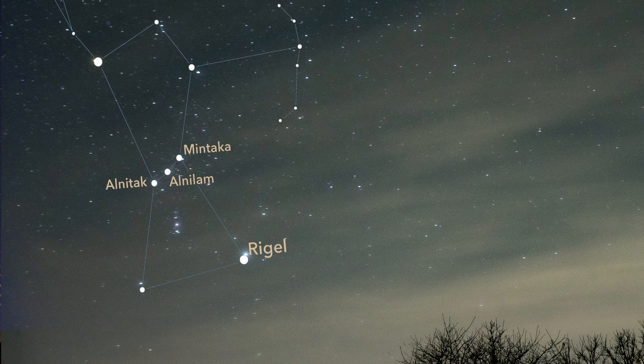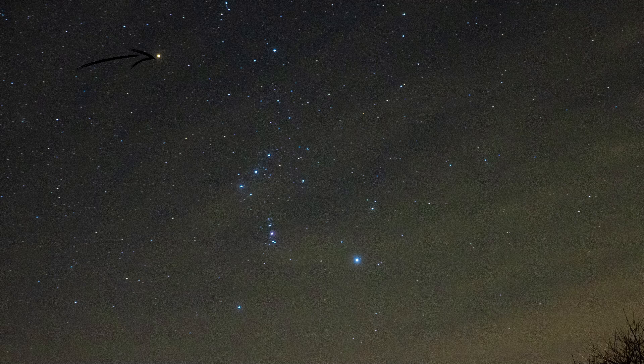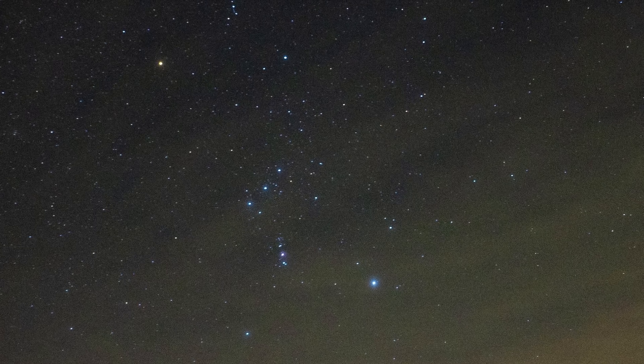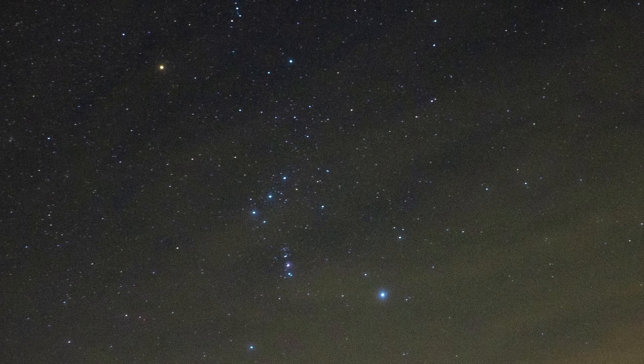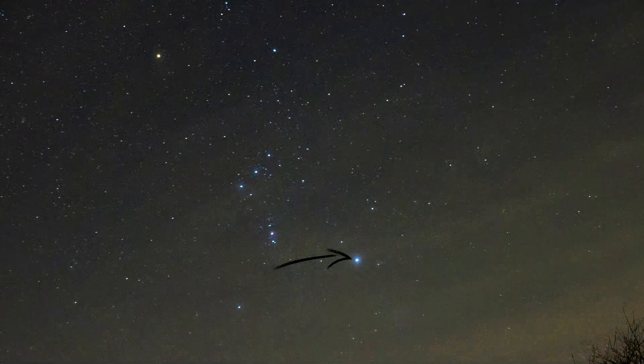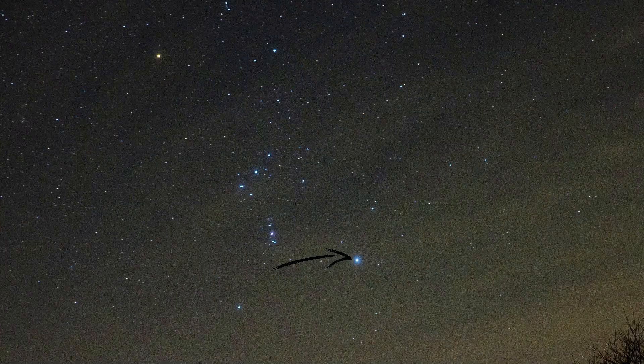The three bright stars in a row are Orion's belt: Alnitak, Alnilam, and Mintaka. Once you've spotted them, it's easy to find the rest of Orion. Above the belt you'll see Betelgeuse, a massive red supergiant that marks Orion's shoulder. Betelgeuse is one of the largest stars we know of, and is nearing the end of its life, which means it could go supernova sometime in the next 100,000 years. Below the belt is Rigel, a brilliant blue-white star that represents Orion's foot.